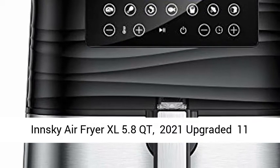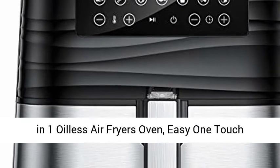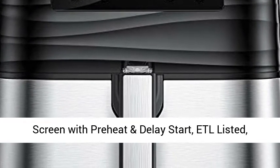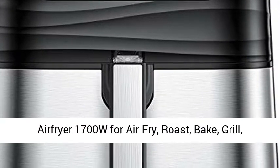Innsky Air Fryer XL 5.8 QT, 2021 Upgraded 11-in-1 Oilless Air Fryer Oven, Easy One Touch Screen with Preheat and Delay Start, ETL Listed.